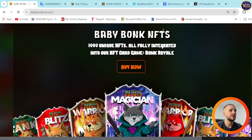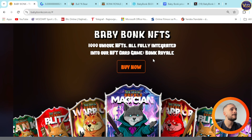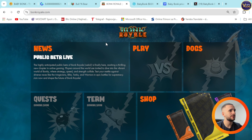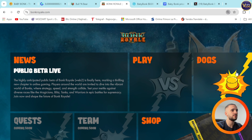BabyBank NFTs — you can see right here 1,000 unique NFTs, all fully integrated into their NFT card game, Bank Royale. When you press on Bank Royale you can see how it looks — it's really amazing and super easy to use.